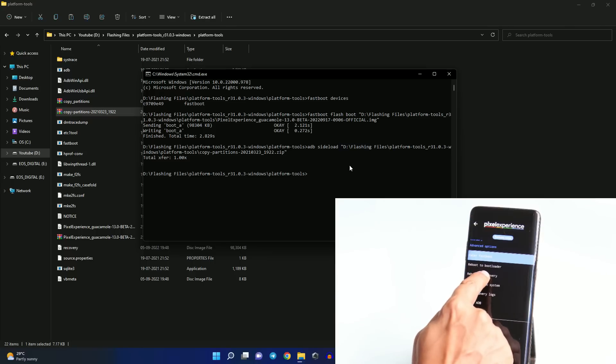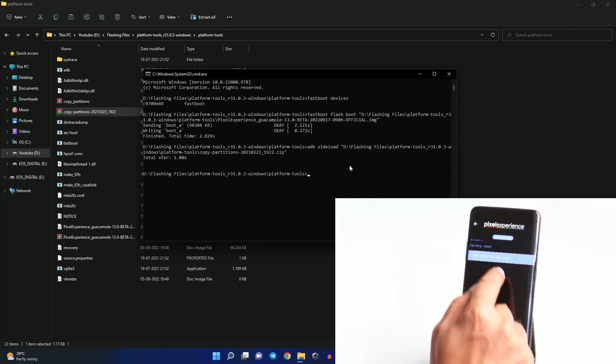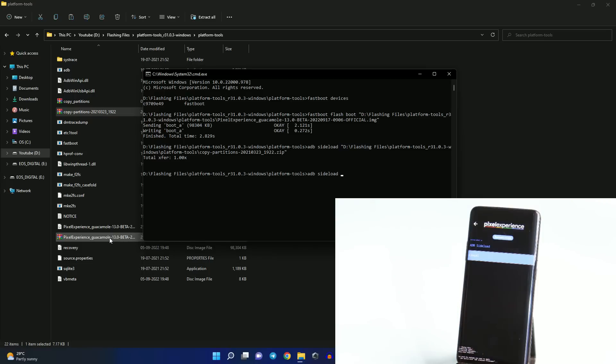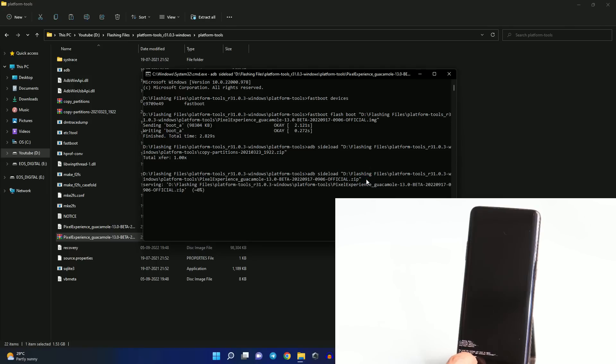Once you're back into recovery, perform a factory reset — format data. Then go back, tap 'Apply Updates', 'Apply from ADB'. Again give the command 'adb sideload', drag and drop the ROM file, and hit enter. This process may take around 5 to 7 minutes. Once completed, we're good to go.